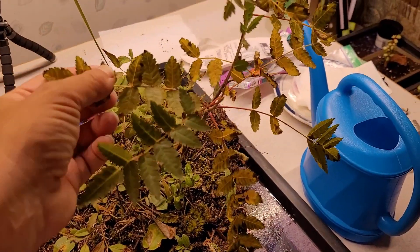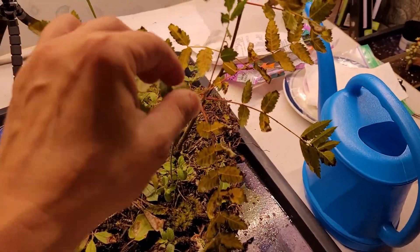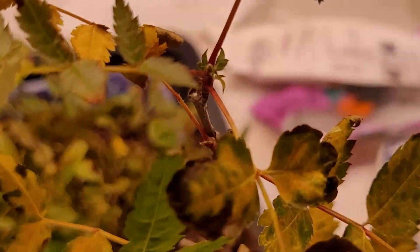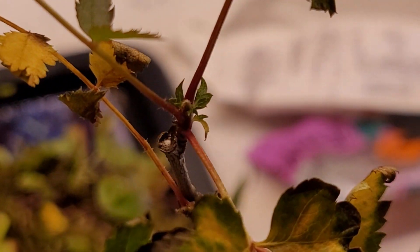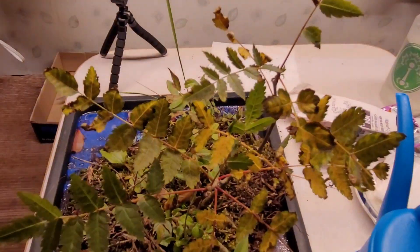So the next day after I put it on this tray and put it out in the sun a little bit, some nippity little bunny rabbits came and gave it the old chompity chomp. As you can see, they ate all the new ends off of all the new growth, and now it's in steady decline.